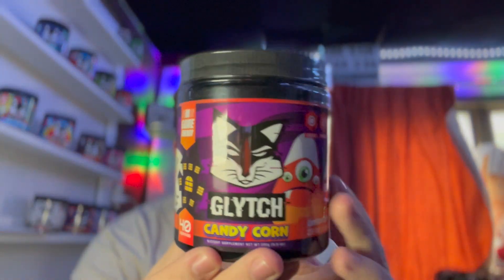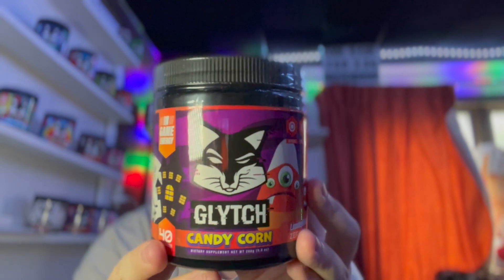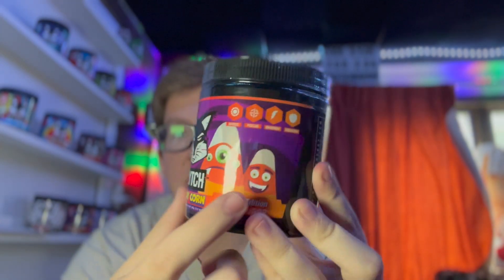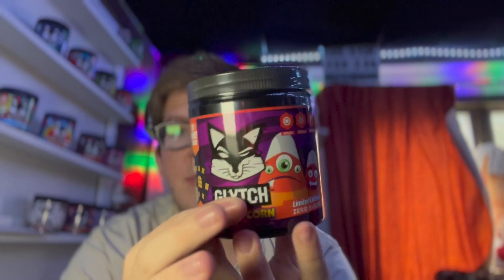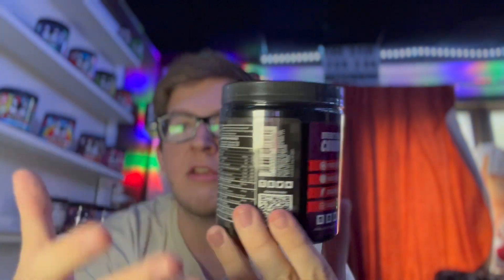Here it is — we have the Candy Corn Glitch Energy flavor. It's actually a really interesting tub design. I really like these candy corn characters: one with three eyes, one with vampire fangs, a little haunted house, bats — all Halloween themed. You have Halloween colors of course: orange, purple, black. Really, really great colors. Glitch Energy, 175 milligrams of caffeine.